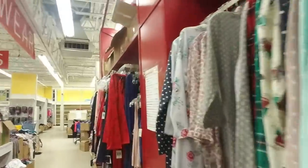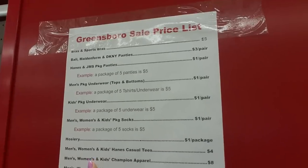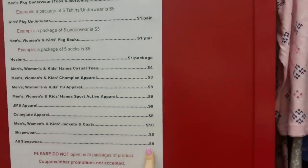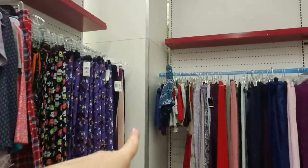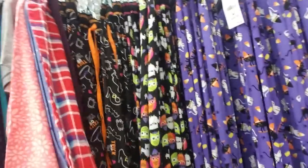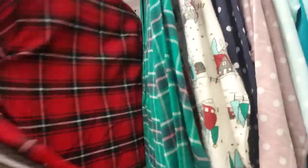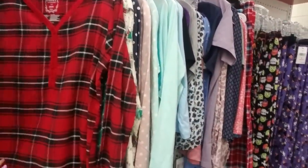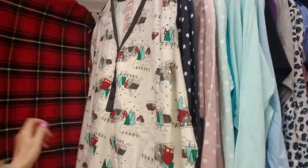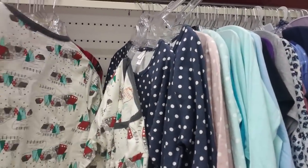Maidenform does underwear, hosiery, sleepwear — all sleepwear is $8. So if you got one pair of pants and the matching shirt that's going to be $16. Normally stuff at these sales is a lot cheaper than that — you could get it for half that. Now this is cute, I like this long flannel shirt thing. So I guess these are $8 as well. Oh I like this one with the little houses on it — hey, that's cute! I would wear that, that is adorable.